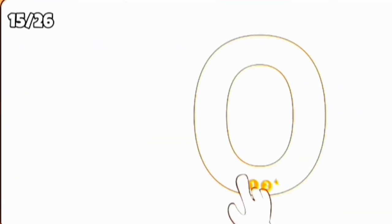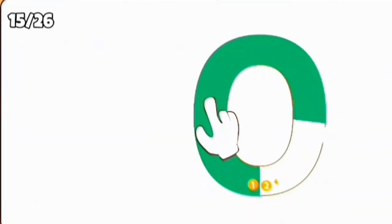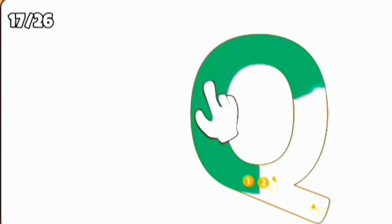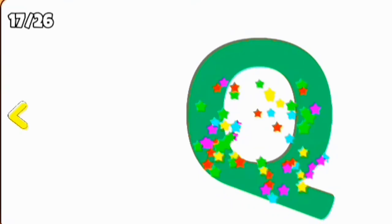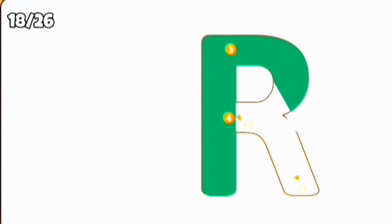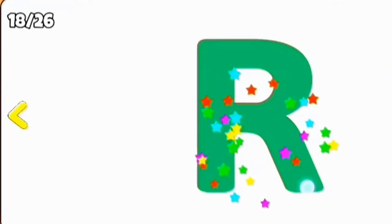O, O for orange. P, P for pencil. Q, Q for queen. R, R for rabbit.